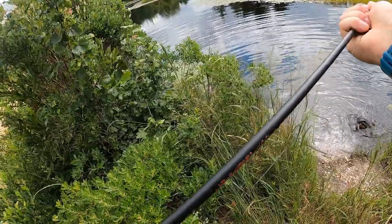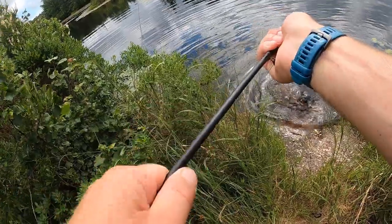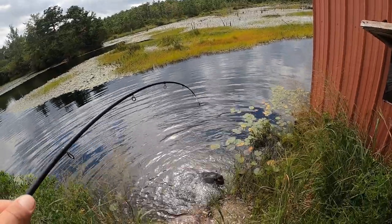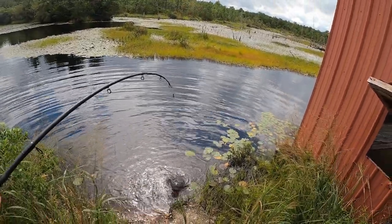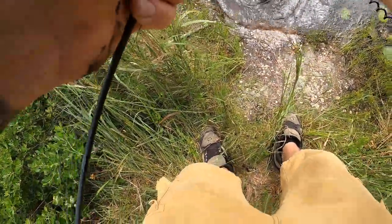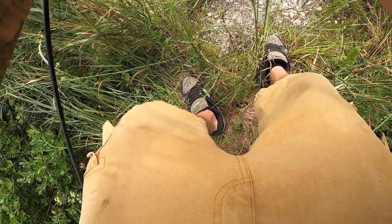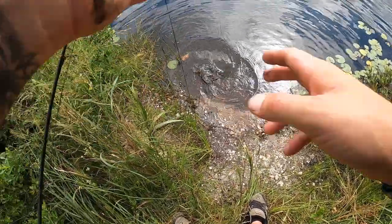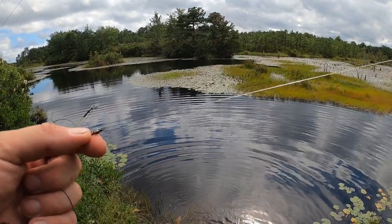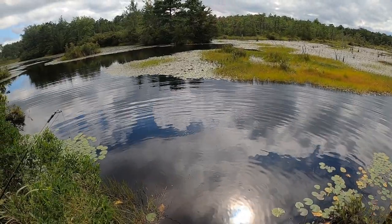Let me get this up as high as I can — you've got to see him, he's huge! Let's see if we can handle this guy semi-nicely. And there he went — he has my hook, but he was going to have it anyway. There went a big old snapping turtle. Cool!